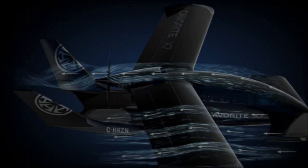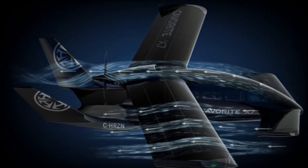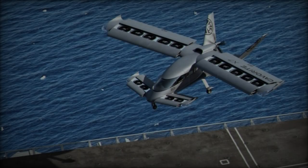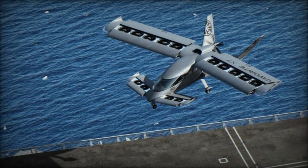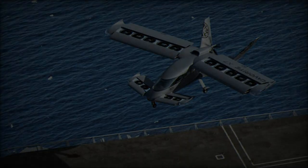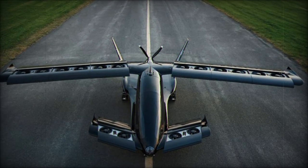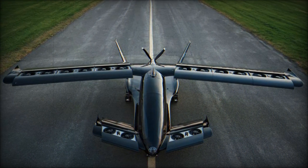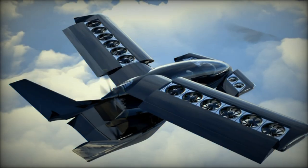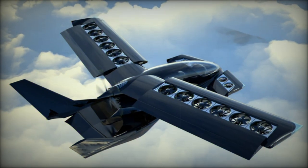One of the key advantages of the CAVRIT X-7 is its potential for reduced maintenance costs, which could be especially appealing to militaries operating with limited budgets. Horizon Aircraft believes that the hybrid electric technology powering the CAVRIT X-7 allows it to maintain a low-drag configuration for 98% of its mission, contributing to its efficiency and long-term viability. Additionally, the design is expected to simplify the aircraft certification process compared to more radical EVTOL models, making it easier to integrate into current military aviation systems.